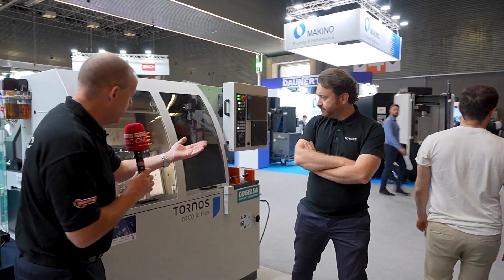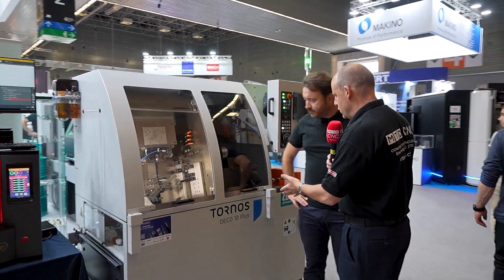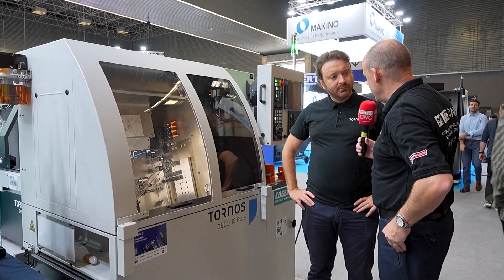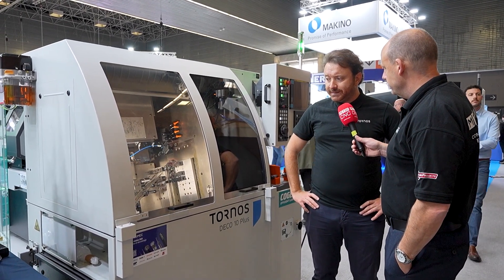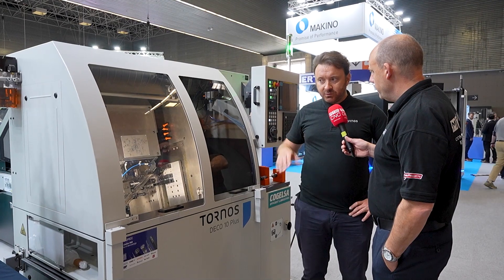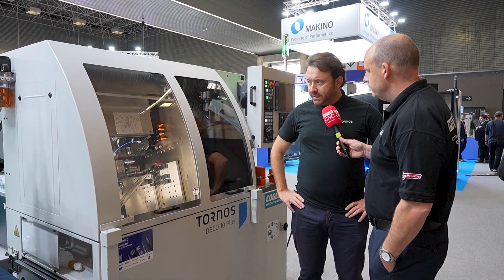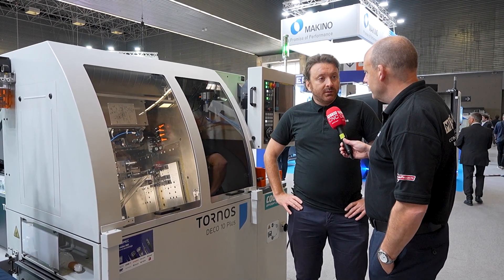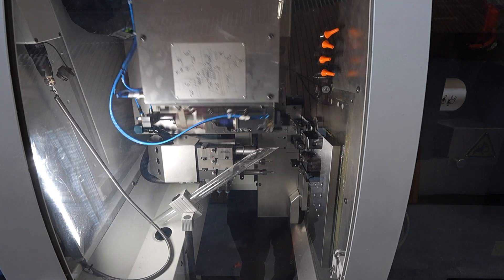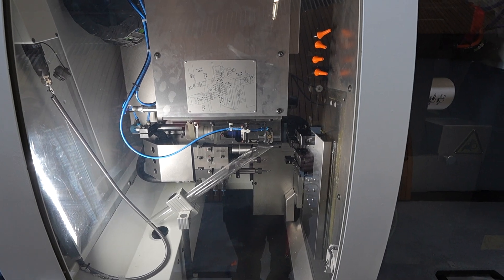Let's move on to the next one — there are three machines here from Tornos. This second one is a similar example of a machine that you've refurbished. Everybody knows the Deco 10. This is like a 1990s machine? The concept is from the late 90s, 1997 exactly. It was one of the biggest successes of Tornos, as this type of model was sold to roughly 10,000 units in the world. It was the only Swiss-type CNC machine between the 90s and the early 2000s — that was the biggest success of Tornos in the company's history.